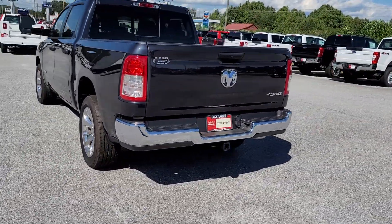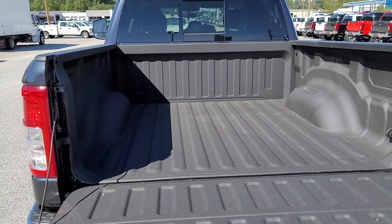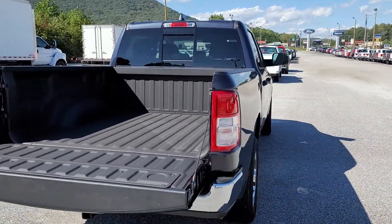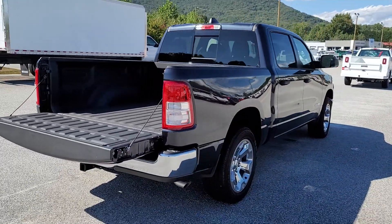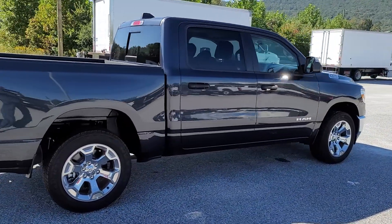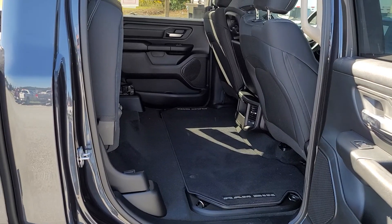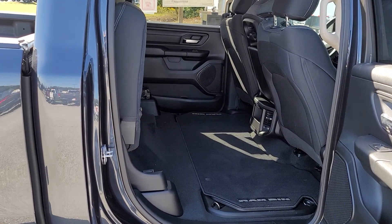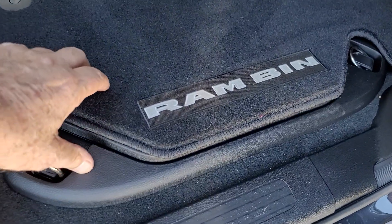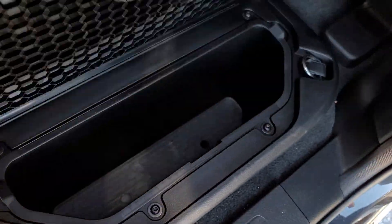Does have the factory tow hitch. Spray-in bed liner. And of course the rear bench seat. Rear bench seat folds up, so you have plenty of cargo space there. Don't forget about the storage here in the back.